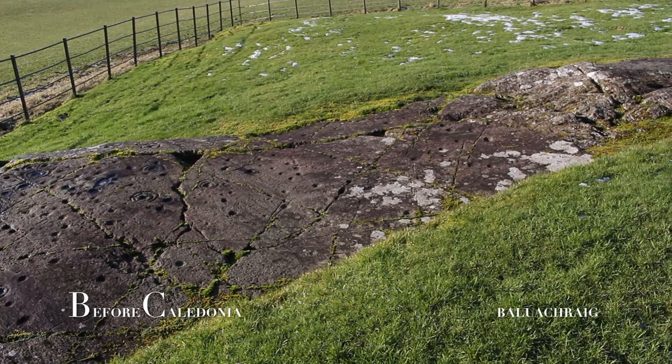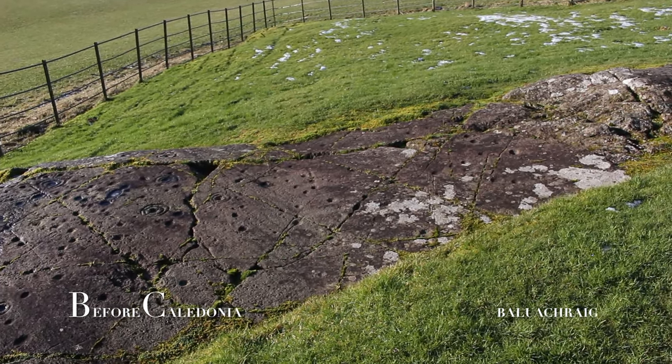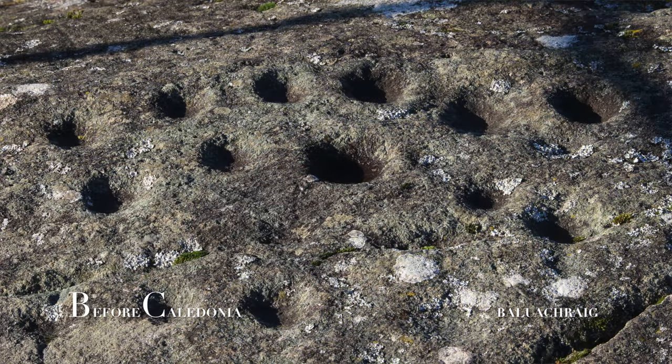Balachraig is decorated with simpler and smaller designs, unlike the nearby and more elaborate Achnabraig. The dominant glyph here is the common cup mark. Some of these are in clusters, and some of the cups are enclosed by no more than two rings.